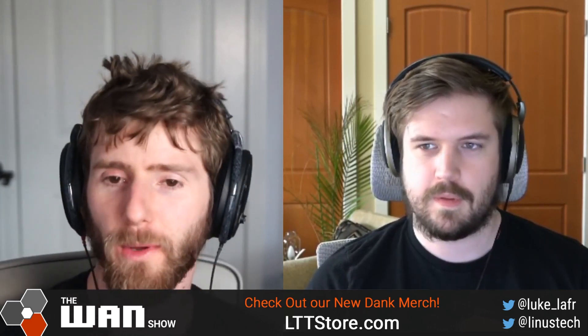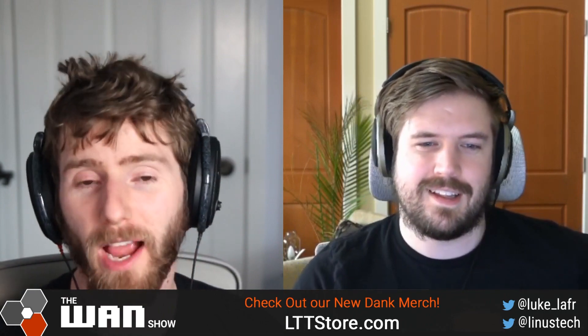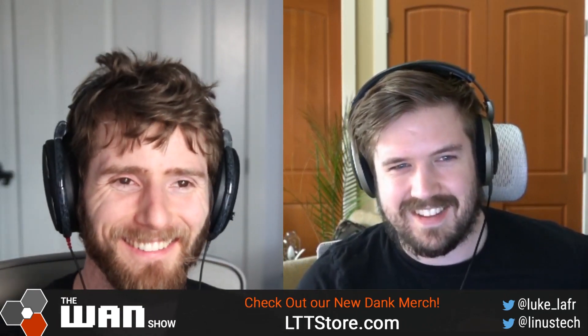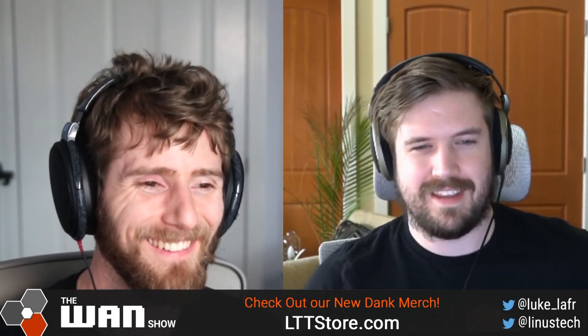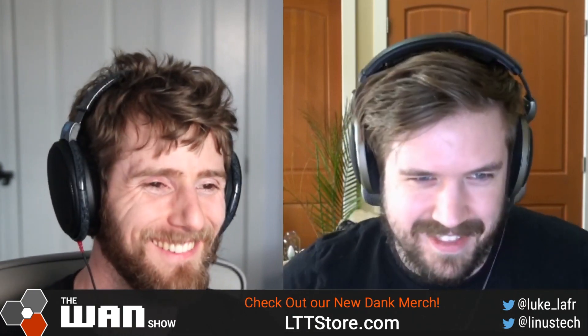All right, Luke, I know you couldn't wait for this. Tell us all about AMD's confirmed Ryzen XT chips. Is this like the fourth time we've talked about these or something? It's definitely at least the third. It's got to be up there.